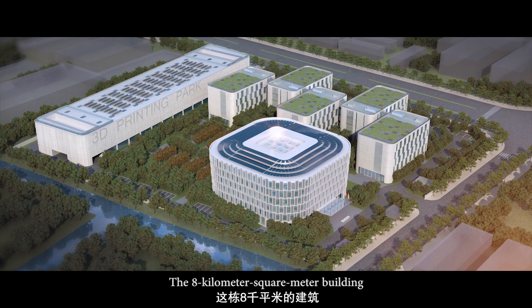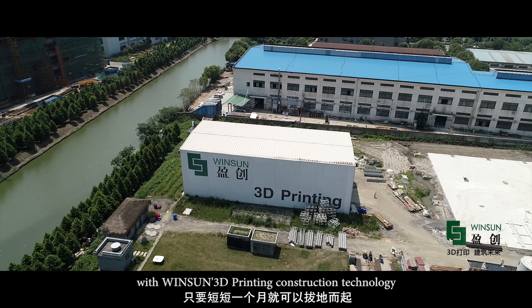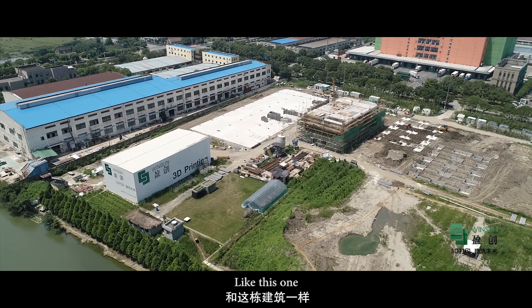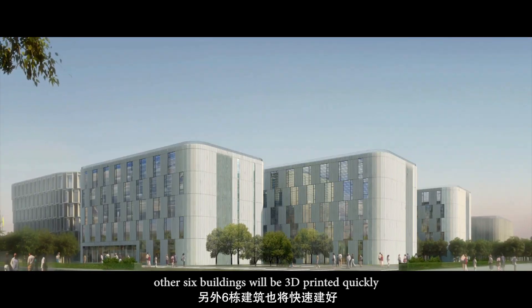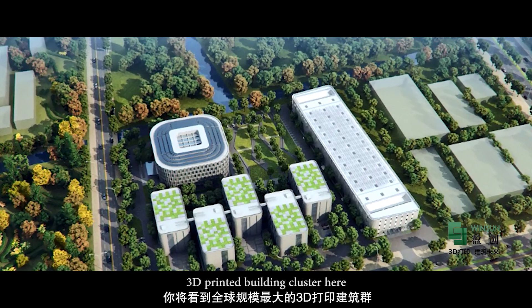The 8,000 square meter building rose abruptly out of the ground in just one month with Winsun 3D printing construction technology. Like this one, 6 other buildings will be 3D printed quickly. You will see the world's largest 3D printed building cluster here.